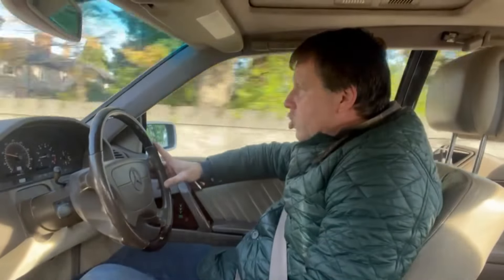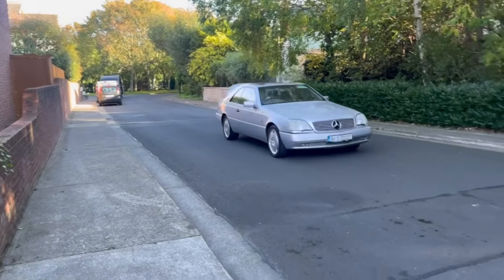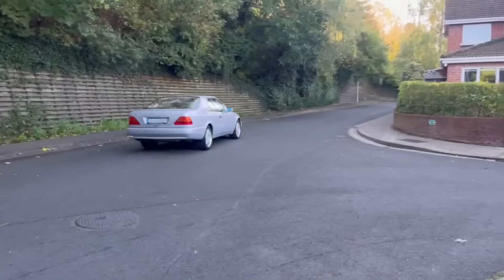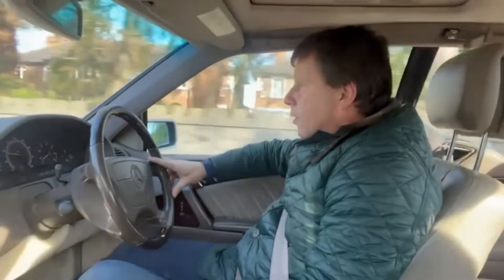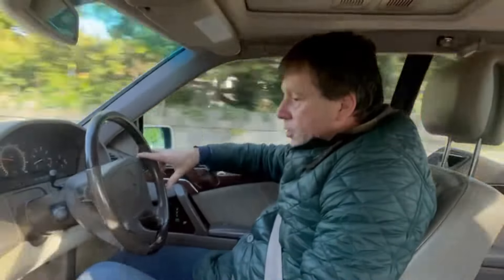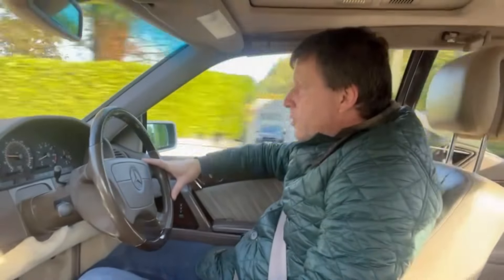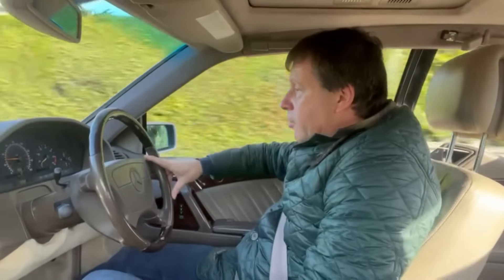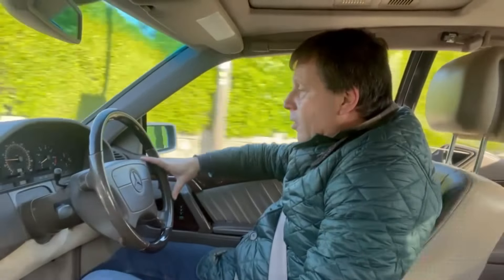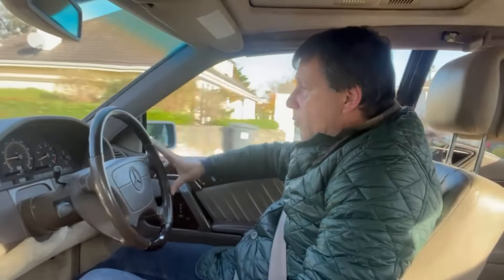It's in fabulous condition throughout. Everything's working — all the dials, instruments, switches, seat belt butlers, you name it, this car has it. Very, very high spec. Electric blinds on the rear. And it's one of the very early models that has the parking sticks that protrude out of the boot lid when you go into reverse.